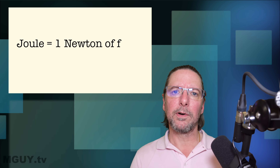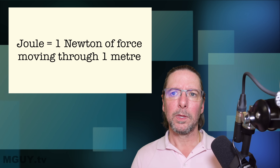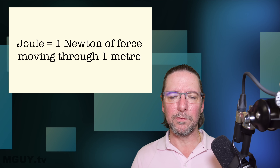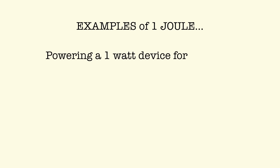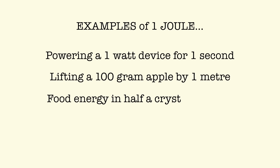So here we go. Going back to first principles, the unit of energy is the joule, and that is defined as a force of one newton moving through a distance of one metre. Basically it's a unit of energy — the amount of electricity required to run a one watt device for one second. It's also the energy required to lift a hundred gram apple by one metre, or the food energy in about half of a single crystal of ordinary sugar.